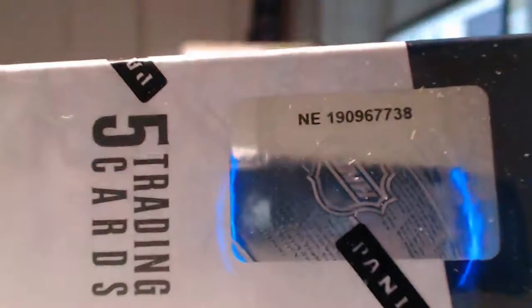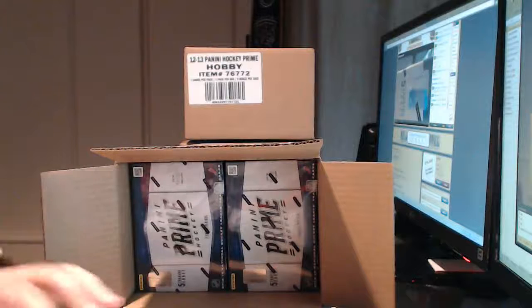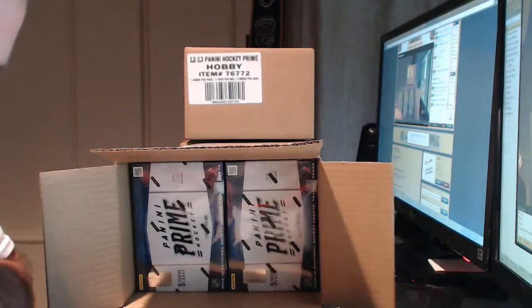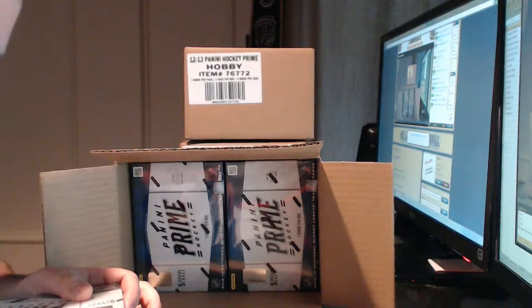Box one serial is 1909-7320-7. Box two serial is 1909-6773-8. Let me just jot those down really quick. So number two is 1909-6773-8, and number one is again 1909-7320-7.